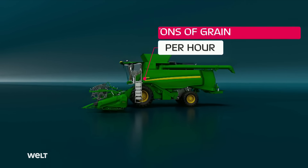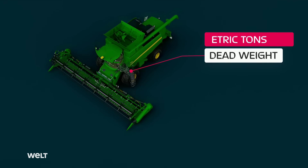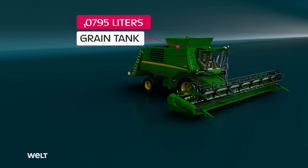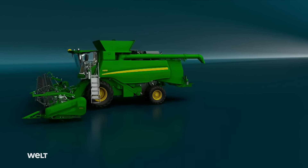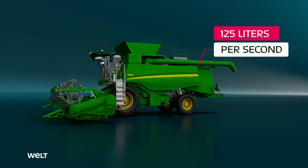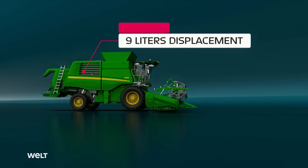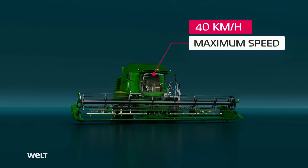The T670 is 9.2 meters long without cutting equipment. With its maximum height of 4 meters, it's one of the largest agricultural vehicles in the world. From tire to tire, its outer width measures exactly 3.49 meters, meaning it's allowed to drive on German roads with a special permit. The T670 can also be equipped with crawler tracks, which reduce the pressure on the ground while simultaneously improving traction. This machine can harvest some 50 tons of grain an hour, with a dead weight of 21 tons and a diesel tank holding 800 liters.